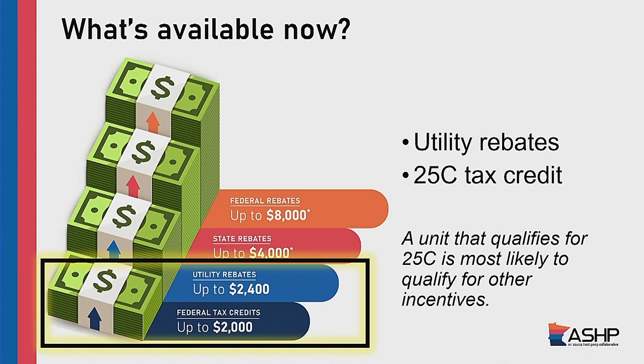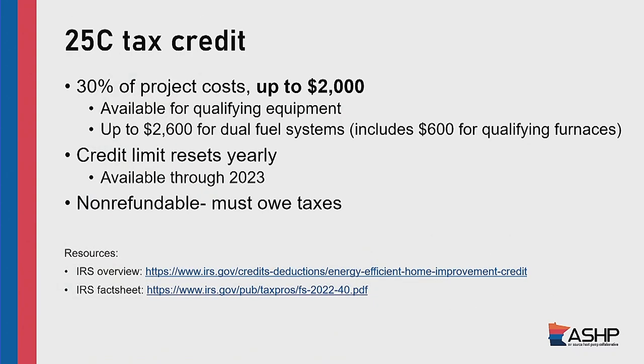Let's talk about incentives. We've got two things available right now: utility rebates, as Gretchen described, and tax credits. The 25C tax credit says you can take 30% of the project costs up to $2,000 away from your tax liability for installing a high-efficiency heat pump. Generally speaking, if a heat pump qualifies for the 25C tax credit, it's going to be a higher efficiency unit. This credit resets yearly, so if you install other high-efficiency electric equipment the next year, you can also tap into it. It's also non-refundable — if you don't have a federal tax burden, you don't get a check for the remainder; it just eliminates how much you owe.